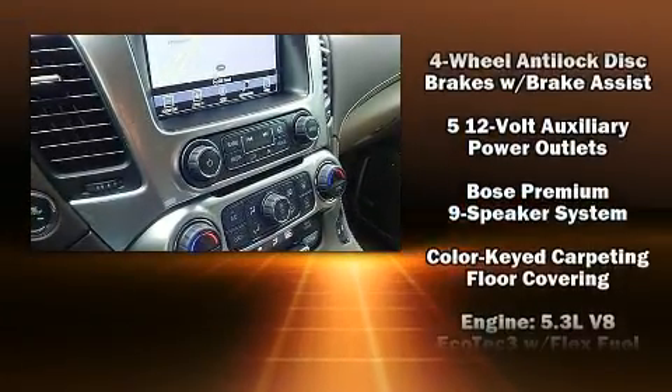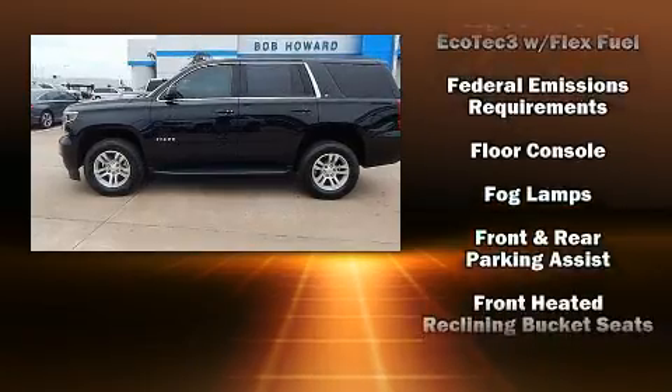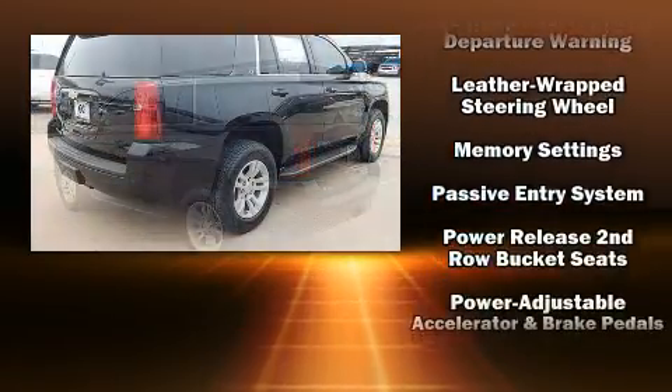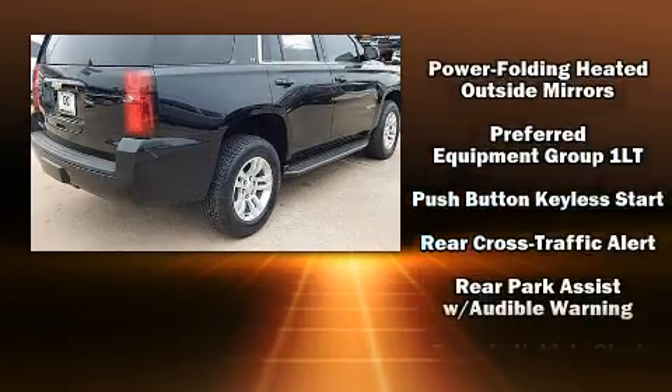Rear LCD monitors provide entertainment that your passengers will appreciate no matter how far the drive. Chevrolet ensures the safety and security of its passengers with equipment such as front side impact airbags, traction control, and four-wheel disc brakes with ABS.